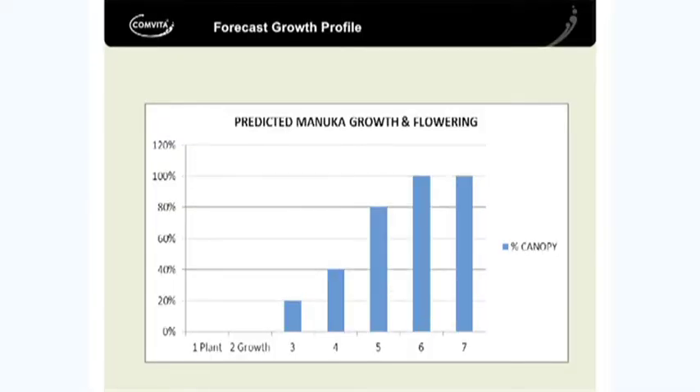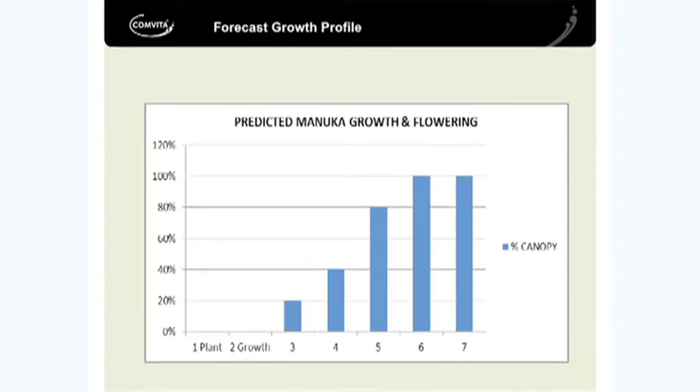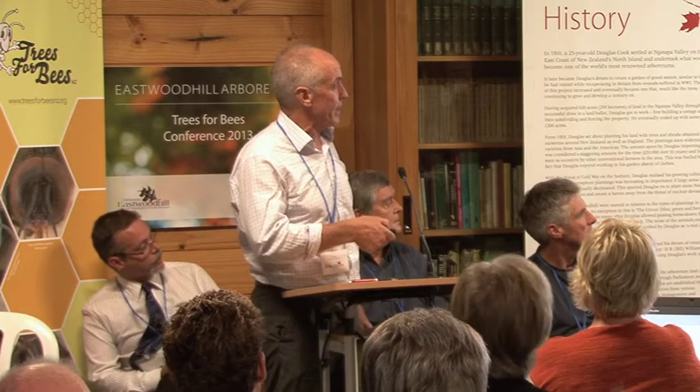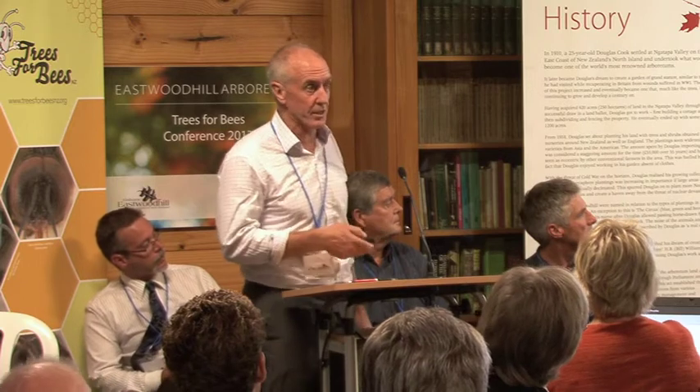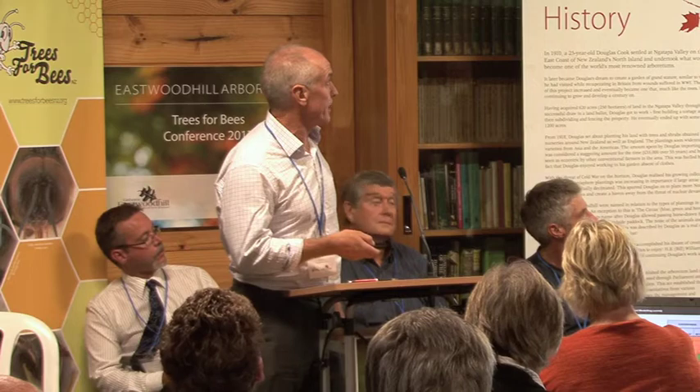Just looking there - two years, nothing. With our oldest plantation we're getting some floral in about that zone, jumping to 40%, 80% canopy, and 100% after six or seven years. That's just the growth rates we're looking at, but obviously they vary according to site and how well you've established it.